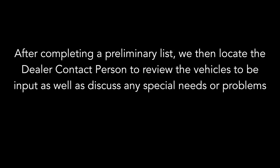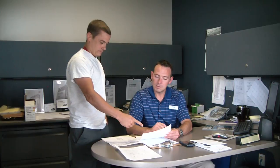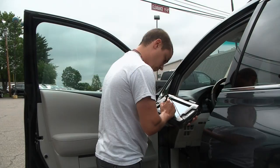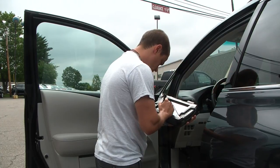We discuss any special needs or problems — for example, replacing a damaged sticker, correcting an error, or replacing photos. Next, we obtain approval for the vehicles on the AutolotManager's approved inventory lot sheet, deleting and/or adding vehicles to the dealer's request and finalize the list of vehicles to be entered. Our dealership contact then signs the inventory lot sheet documenting permission to input those vehicles and only those vehicles. We then gather all the vehicle keys. Now that we have the keys and list of vehicles to input and/or edit, we then begin entering the vehicle data.